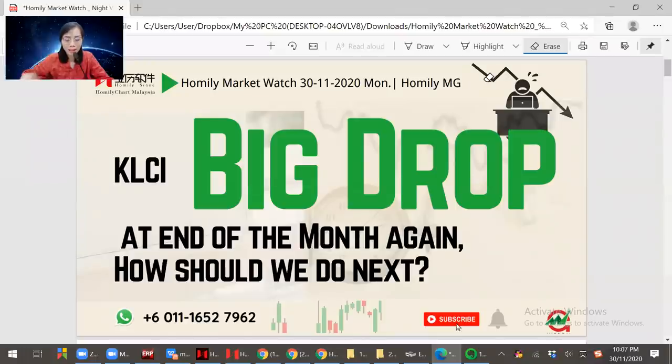Hello, hi dear Homely members and investors. Welcome to Homely Market World. Today is November 30th, last day of this month and it's Monday. So very happy to share you this topic. KLCI big job today. So it's also at the end of this month again. How should we do next? How should we lay out next? This is MG from Homely Chat.